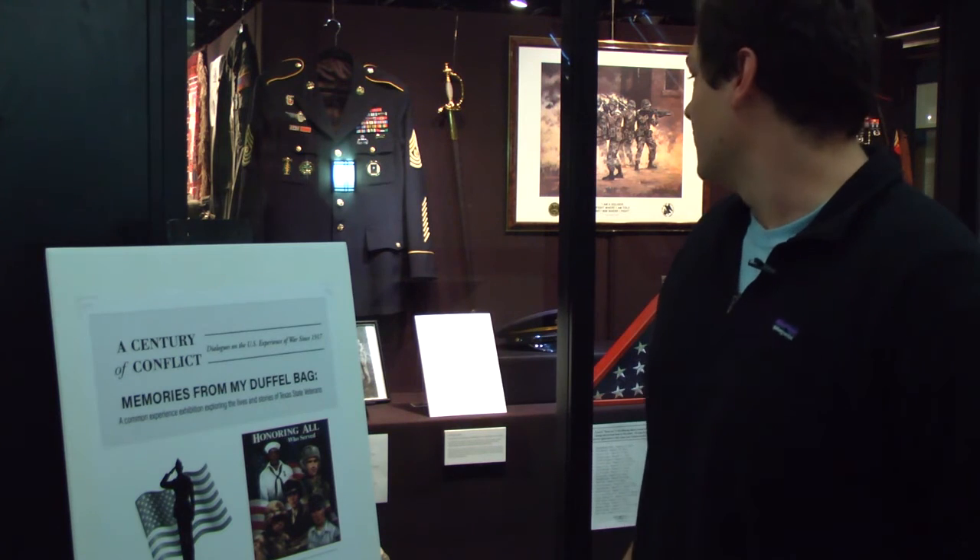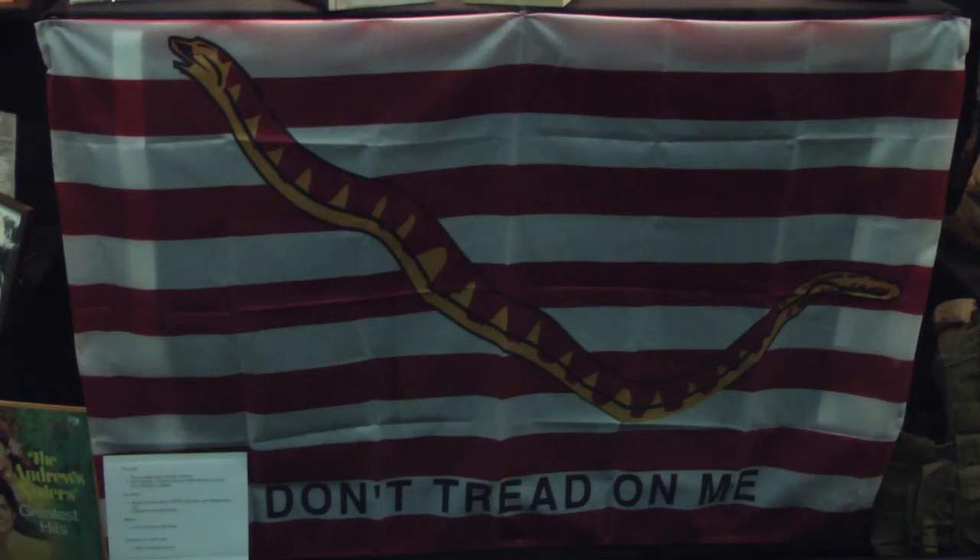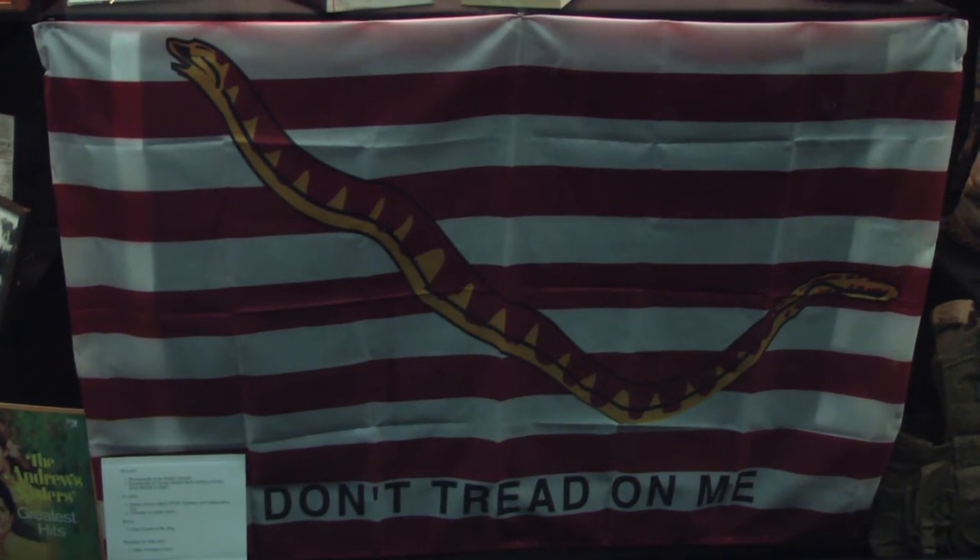They have a whole display case. Most of the war memorabilia that the exhibit holds is from Texas State students who have served and donated their items to be on display. The exhibit will be on the first floor of the LKEC Library until March 26. For Bobcat Update, I'm Dylan Anguiano.